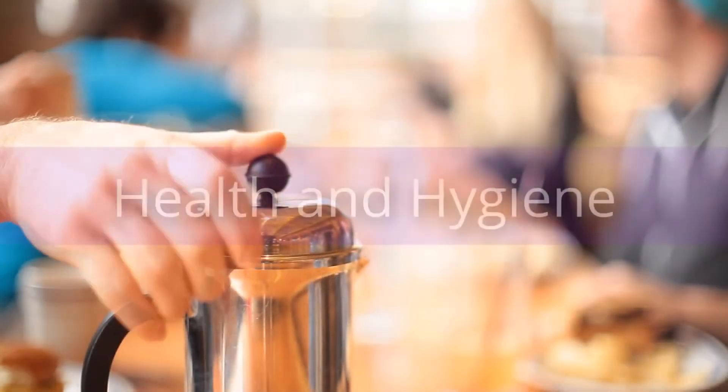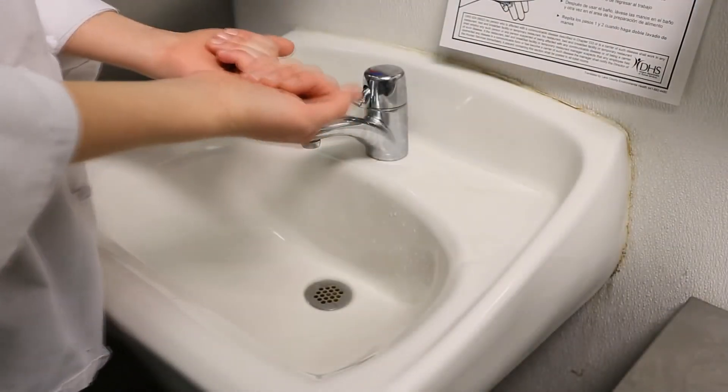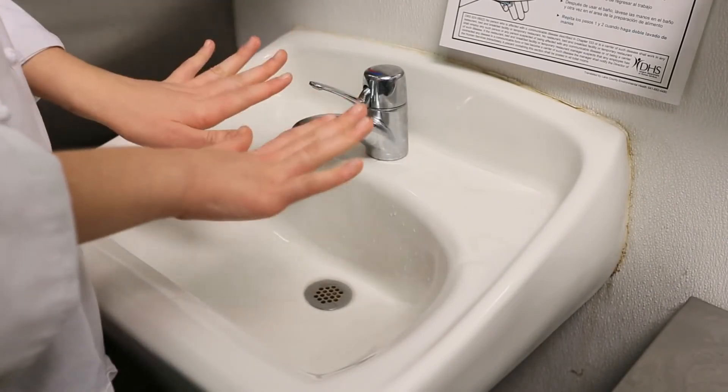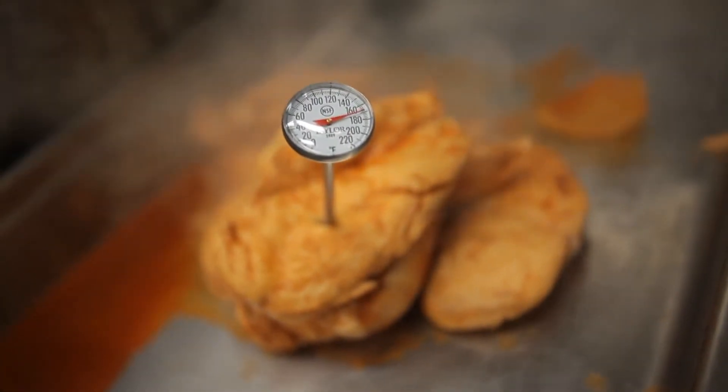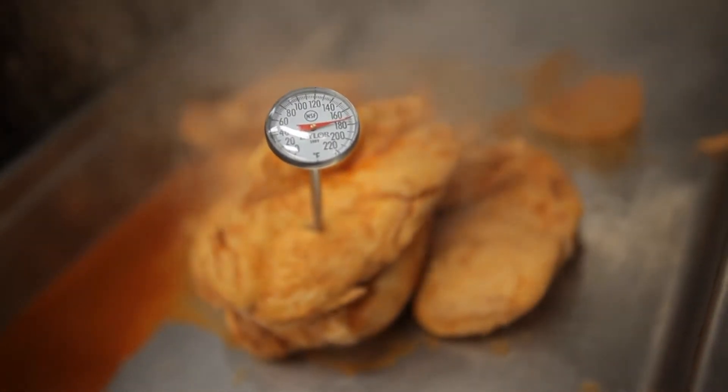Time now for a closer look at what we just learned. So far, we've covered two of the top three defenses against foodborne illness and injury. We showed you how health and hygiene provide a first line of protection from spreading contaminants in the food you serve. We outlined aspects of temperature control designed to keep food out of the danger zone and free from potential hazards.